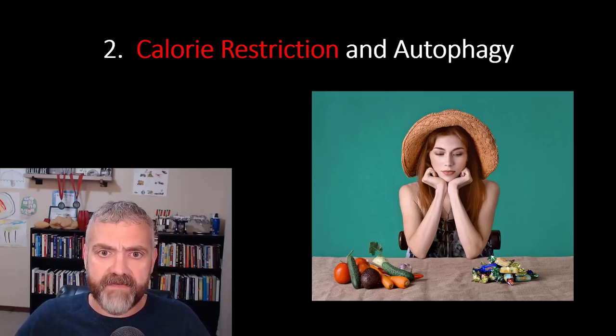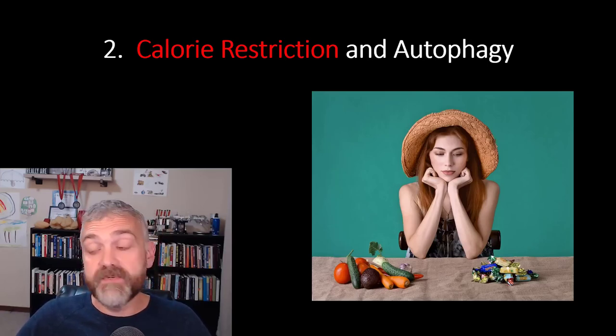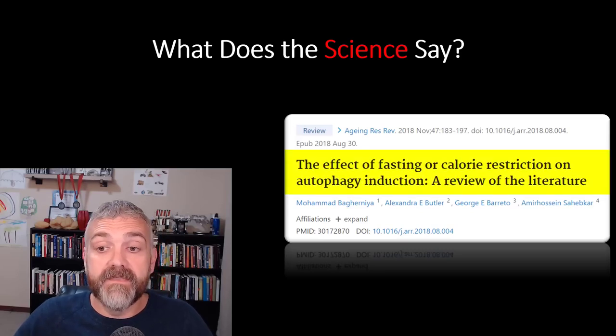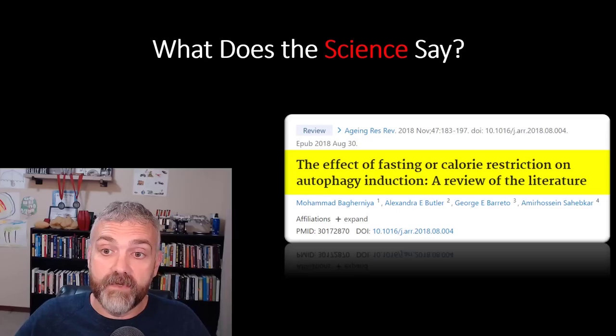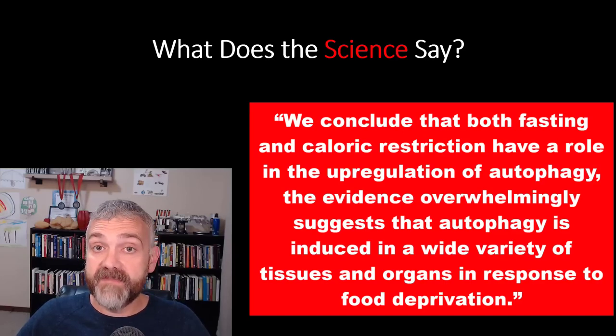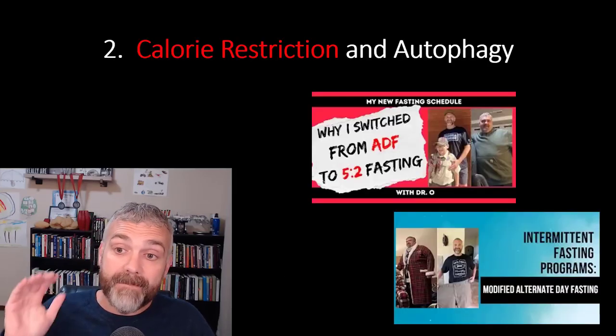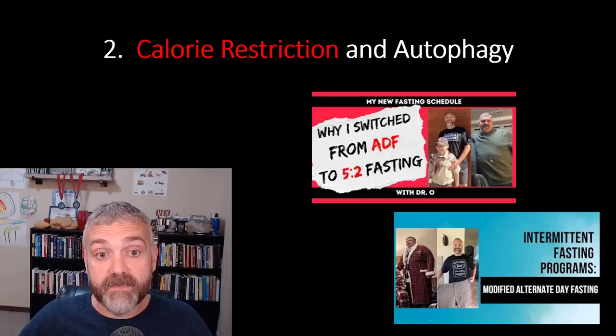Number two: calorie restriction and autophagy. Fasting isn't the only way to boost autophagy. One of the main benefits of fasting is that it's an easy way to restrict calories for lots of people, but it's not the only way. The science is clear that autophagy is boosted anytime you're in a calorie deficit. From the review 'The effect of fasting or calorie restriction on autophagy induction': 'We conclude that both fasting and caloric restriction have a role in the upregulation of autophagy. The evidence overwhelmingly suggests that autophagy is induced in a wide variety of tissues and organs in response to food deprivation.' Modified fasts like the 5:2 diet and modified alternate day fasting would also fit into this category.